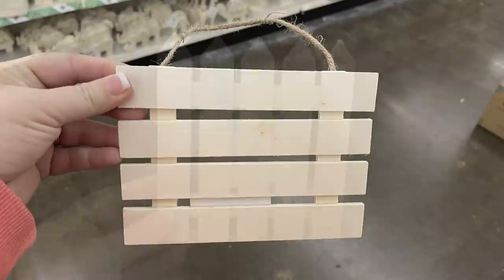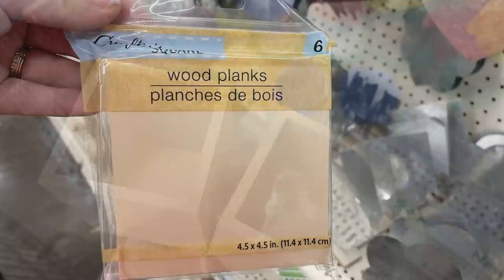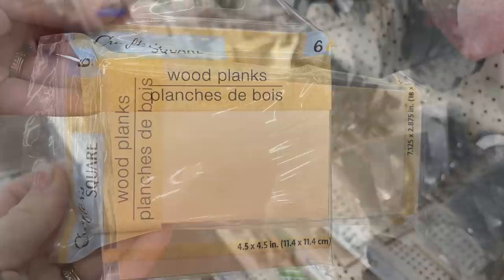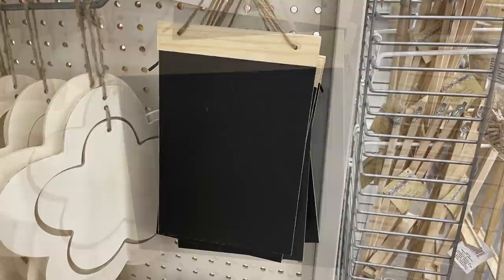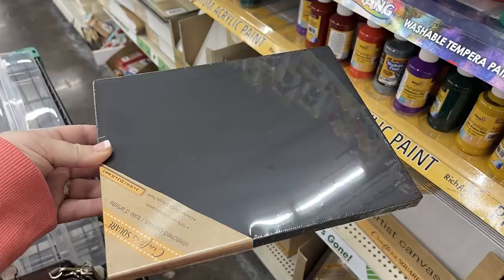I also found some more of the Picket Fence DIY signs — they had the palette-looking DIY sign and the hanging baskets back in this week. They also had their square pencil holders, which you could use as planters. There's the four-and-a-half by four-and-a-half wood planks — you get six — and the rectangles are seven by almost three inches. They have their chalkboard DIY signs back in, in both the shorter square and longer rectangle styles.